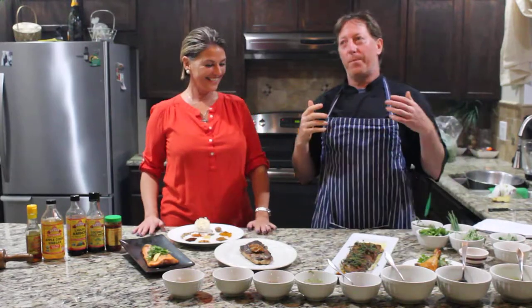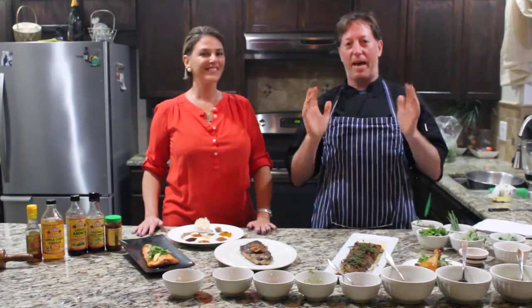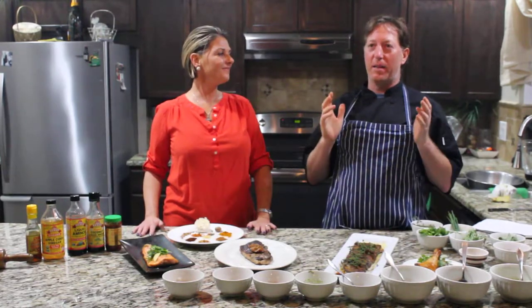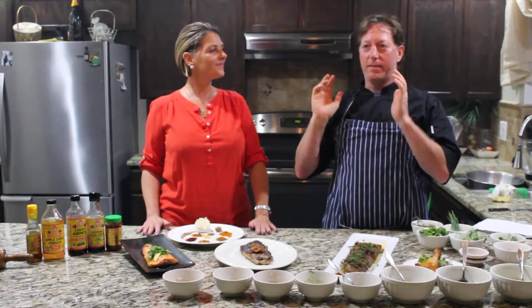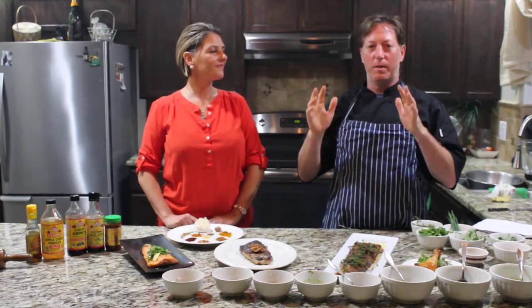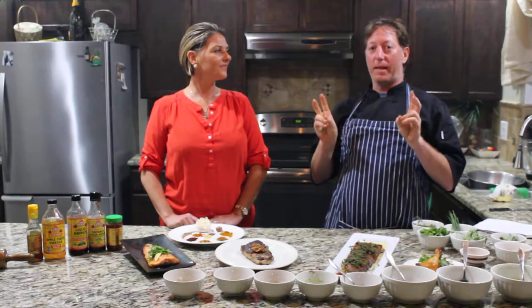A couple years ago somebody made a comment to me that chicken is the khaki pants of the culinary world. I sat there and thought about that — it's like the little black dress of cuisine. It's there, it's constant, it's bland, it's stable, it can be a little boring after a while. So we're going to show you how to dress up your khaki pants.